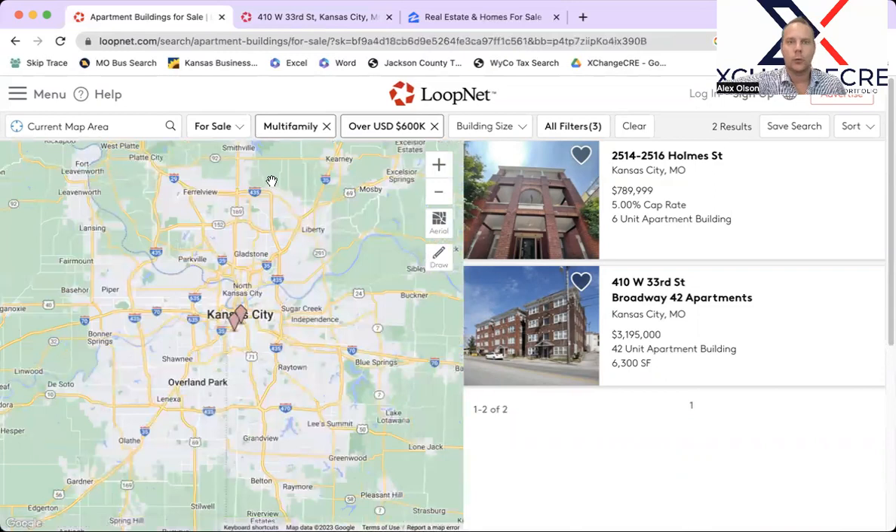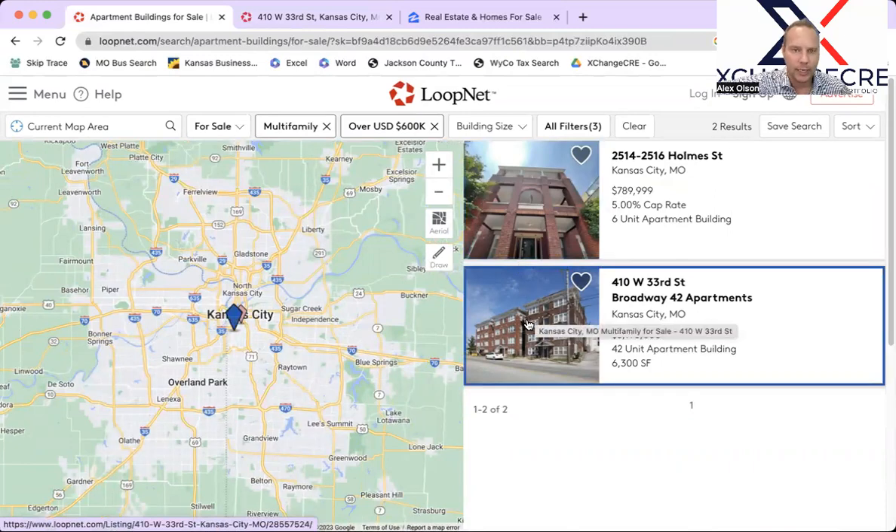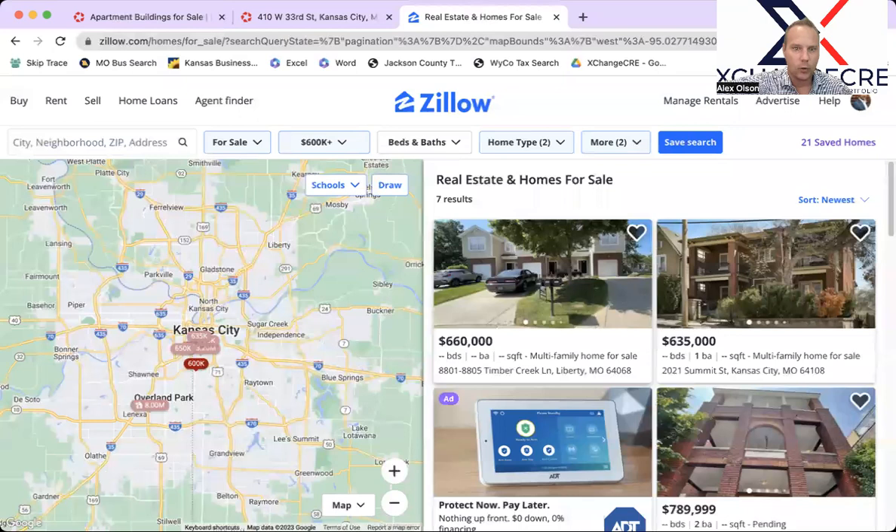So that's everything on the LoopNet side — not a lot new going on. One already under contract, and the other one is my listing. Looking forward to hearing from you. Now let's hop on over to Zillow, which is typically a little bit lower-priced than LoopNet. This is powered by the local MLS, which covers the entire Kansas City metro.